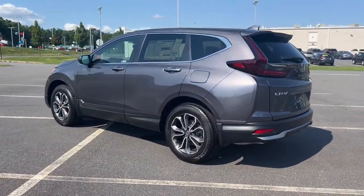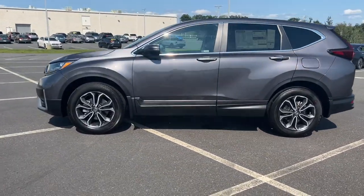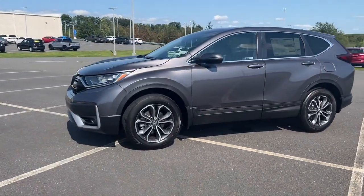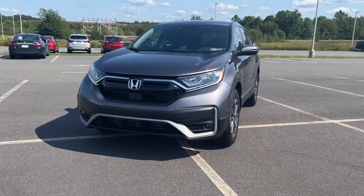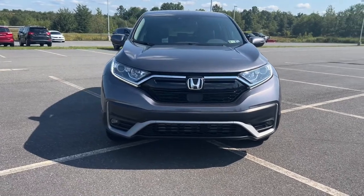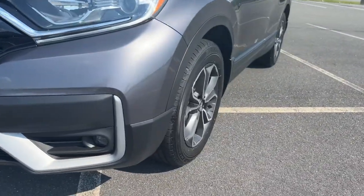These are just some of the great options this vehicle comes with: sun moonroof, keyless entry, adaptive cruise control, satellite radio, power passenger seat, power liftgate, fog lamps, power driver seat, aluminum wheels, and heated front seats.